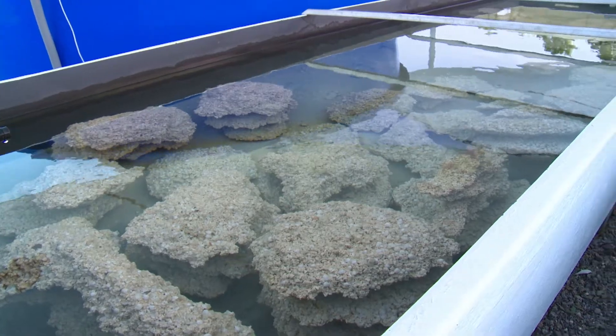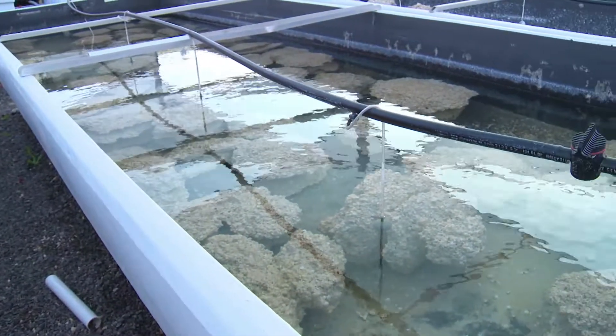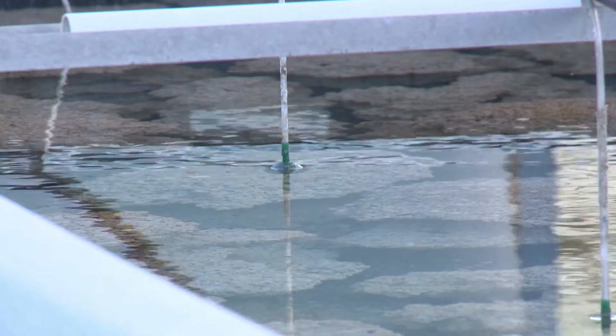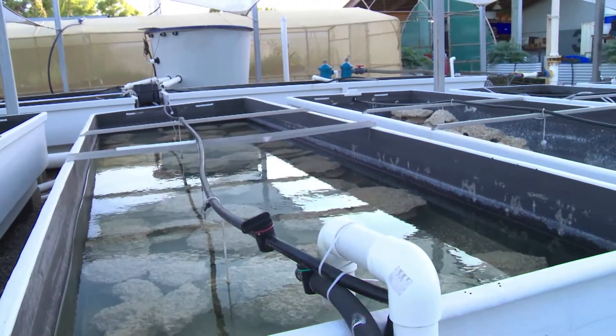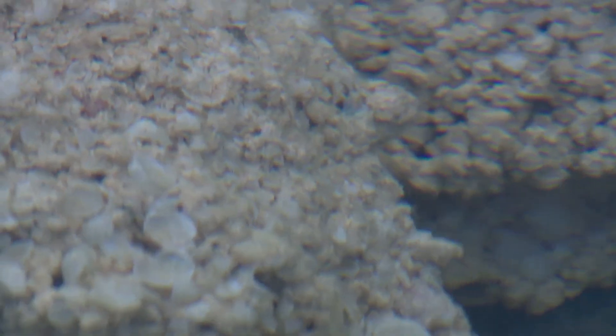Before the man-made rocks can be taken to the islands, the process of preparing them takes place at BCMI. Out here we have a number of tanks that are being leased by Bubba Marda for the purging of their rock prior to it going out into the ocean. We can determine when the purging process is finished and the leaching of bicarbonate out of the rock is complete. At that point the rock is deemed to be suitable to go out to the site.